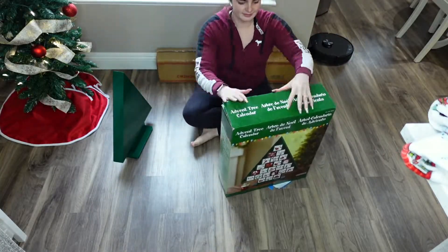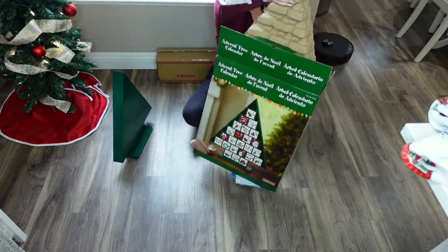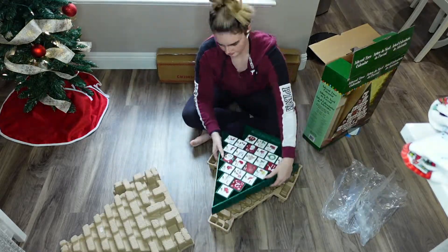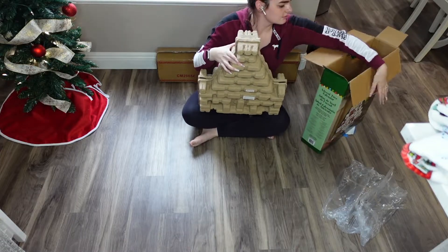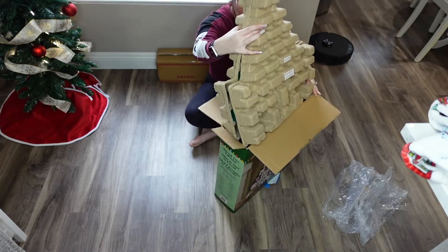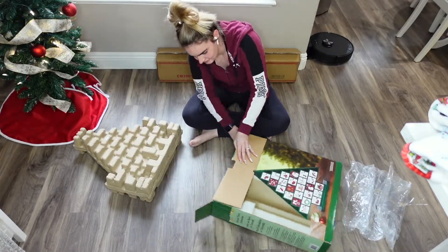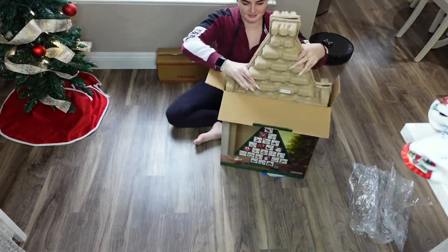Getting this advent calendar countdown into its storage box was definitely a time. I'm gonna have to remind myself next year to watch this video back so that I don't do it the wrong way. I tried to put it in top-first and quickly realized that was not going to work, then I got smart and put it on the ground and slid it in, and it worked so much better. Note to future self: watch this back.